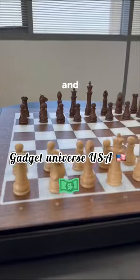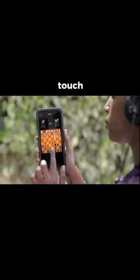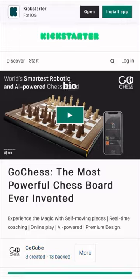What makes this chessboard smart? Due to the latest technology, pieces on the Go chessboard can actually move automatically without any human touch. This means that when you connect it to an app, you can play against an AI, a friend, or a grandmaster. The board is live on Kickstarter now — just click the link in my bio.